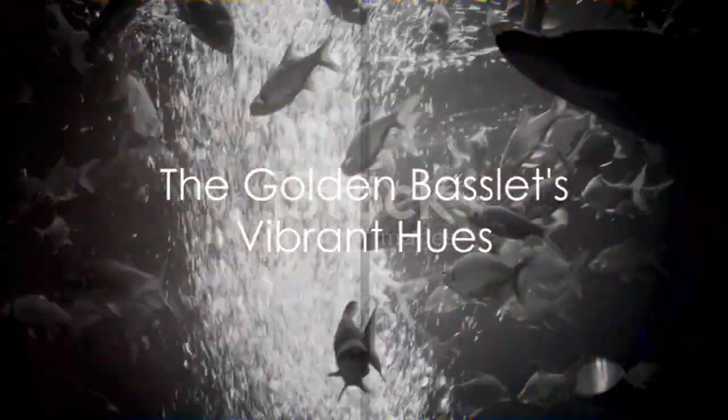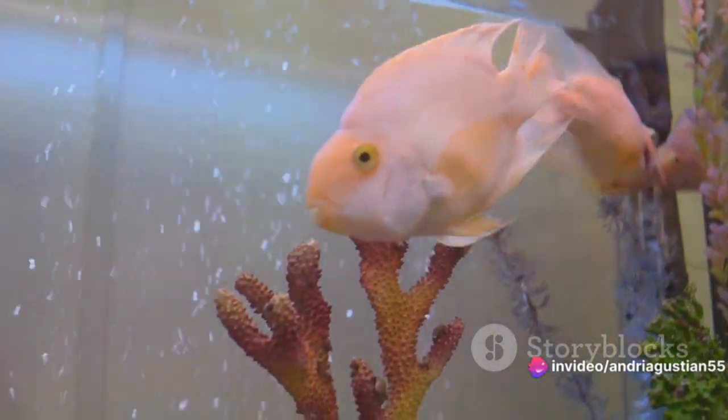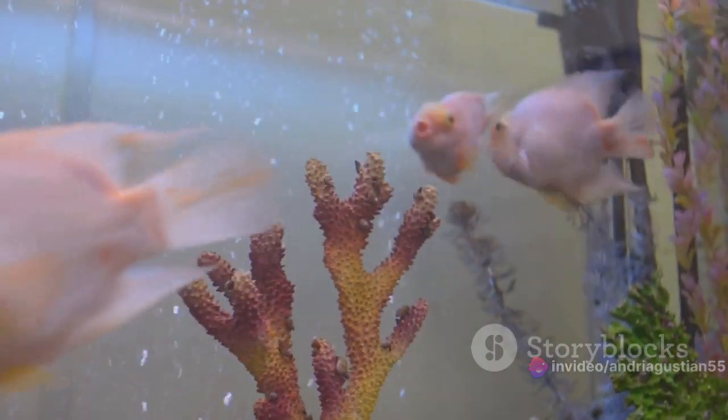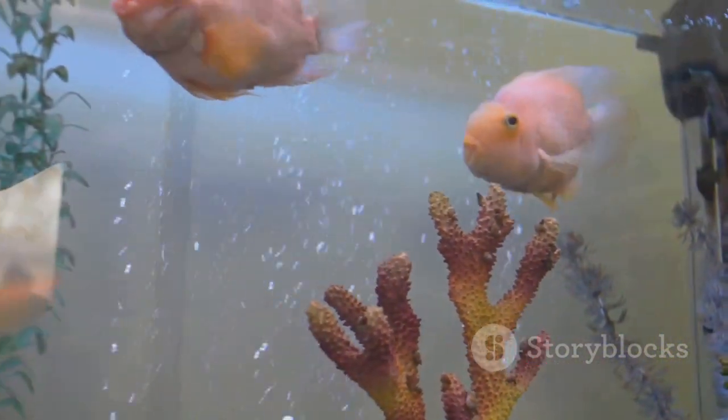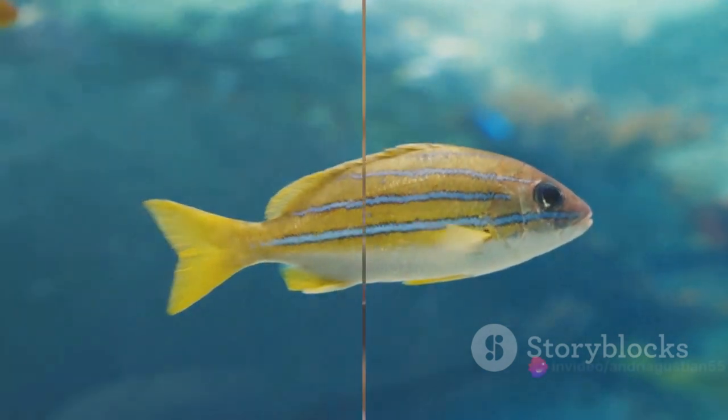In the vast expanse of the ocean, there exists a realm where the ordinary turns extraordinary. Here, the Golden Basslet, a tiny but dazzling reef fish, adorns the underwater scenery with its vibrant hues. This golden yellow spectacle, with its light-catching scales, is a sight to behold.